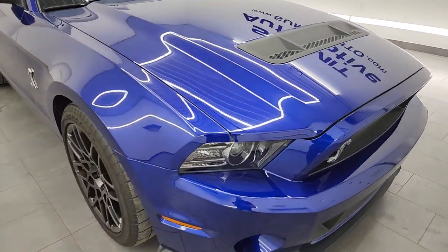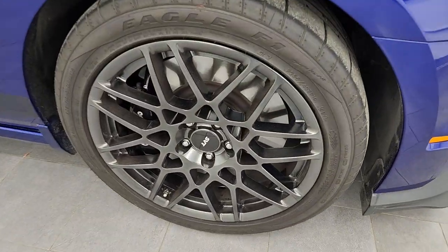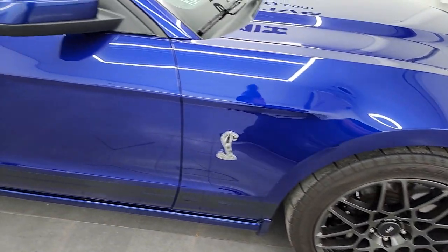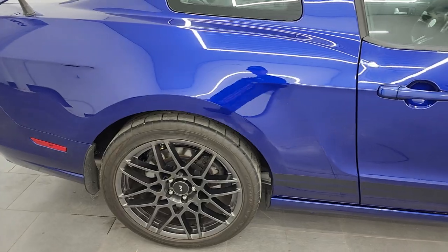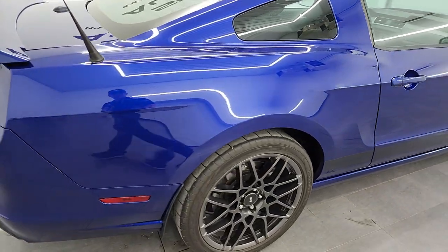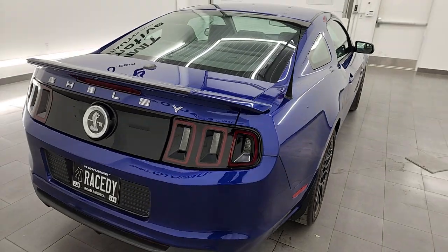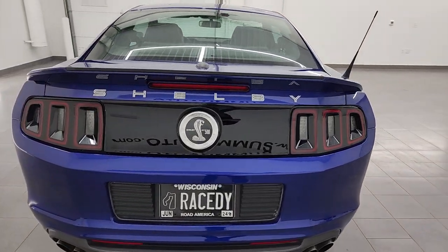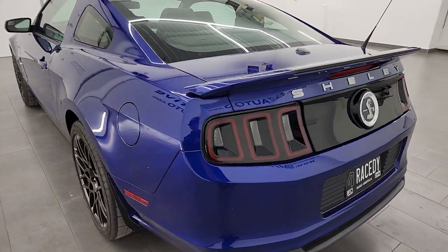This one has the SVT performance package, so you get the 19-inch wheels in the front and the 20-inch wheels in the back. Deep Impact Blue — what's cool about this car without the stripes is that it was one of only 41 Deep Impact Blue GT500s for 2013 without stripes, so I really like that aspect of it.